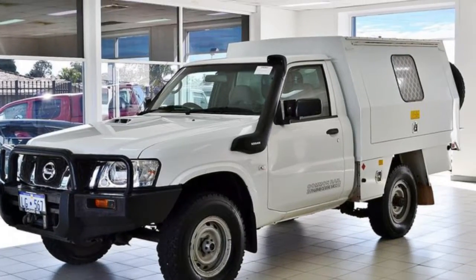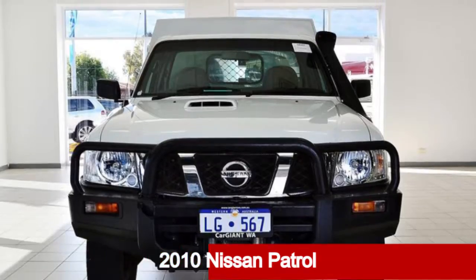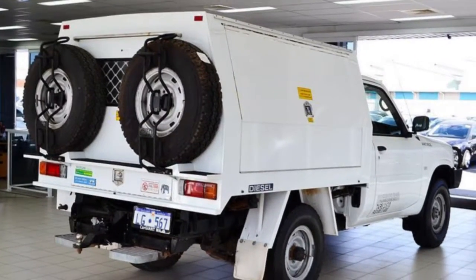Be the envy of your friends in this 2010 Nissan Patrol. This Patrol has a reliable 3.0-litre engine that gives you more control with its manual transmission.